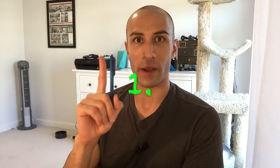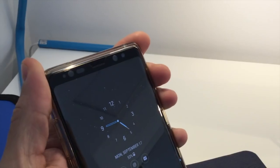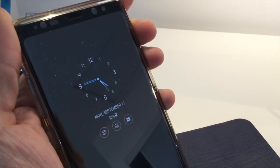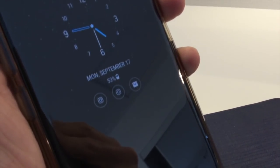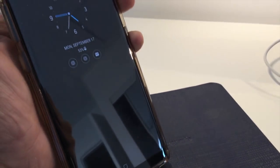Number one: on Samsung phones there is a feature called the always-on display, which is on all of their phones now. It utilizes the OLED technology on their screens, and only the pixels that are lit up are activated, so this uses very little energy. It allows you to see the time as well as your current notifications without having to turn on the screen itself.